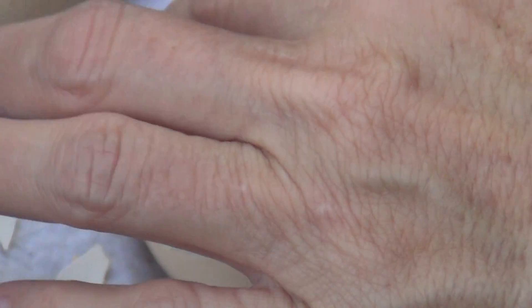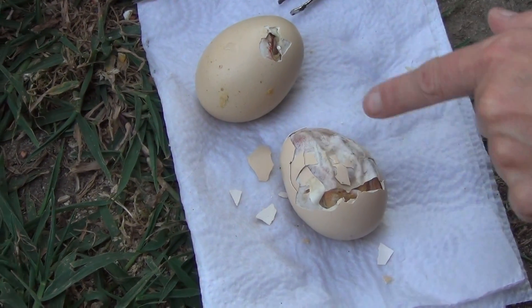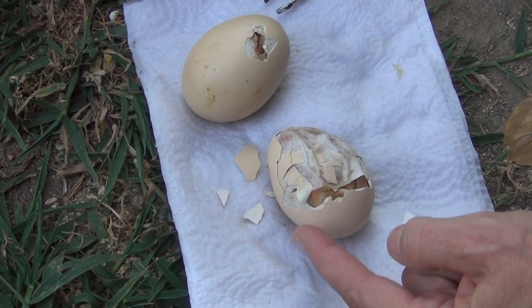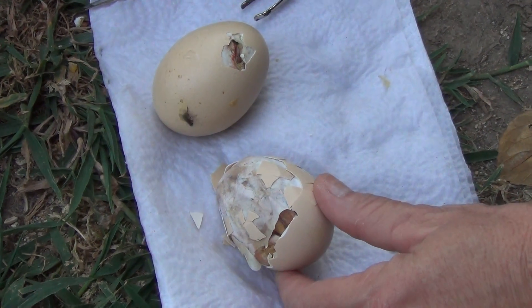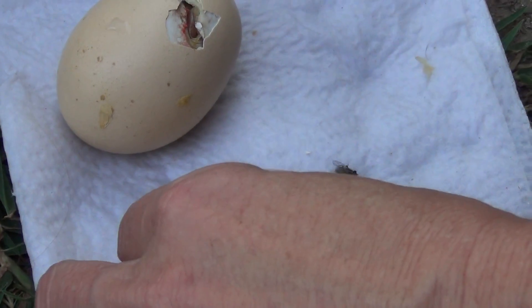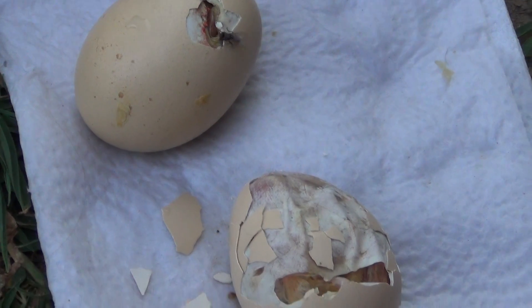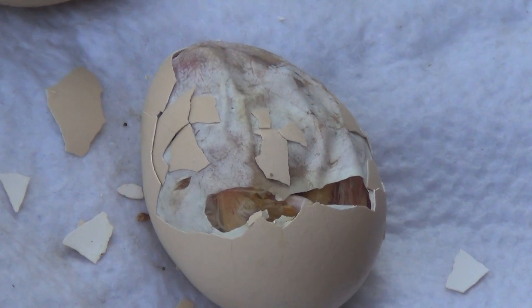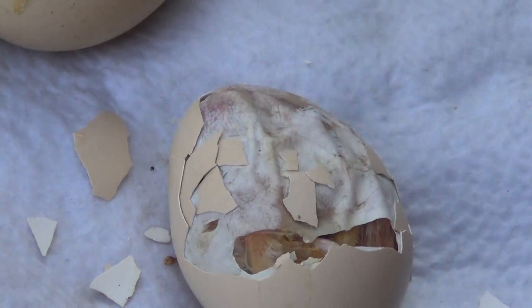What happened was the egg was cracked wrong - long ways - when it should have been cracked around in a circle. So these babies are having a really difficult time getting out. And in the backyard, because of the extreme heat - it's about 105 degrees today - that little transparent skin under there is turning into leather. It needs to be a lot more moist than that.